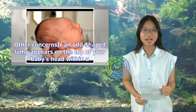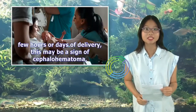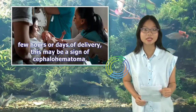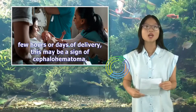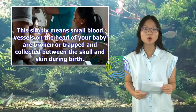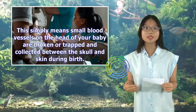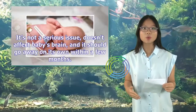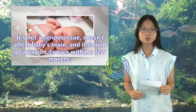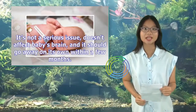Other concerns: If a knot-shaped lump appears on the top of your baby's head within a few hours or days of delivery, this may be a sign of cephalohematoma. This simply means small blood vessels on the head of your baby are broken or trapped and collected between the skull and skin during birth. It's not a serious issue, doesn't affect the baby's brain, and should go away on its own within a few months.